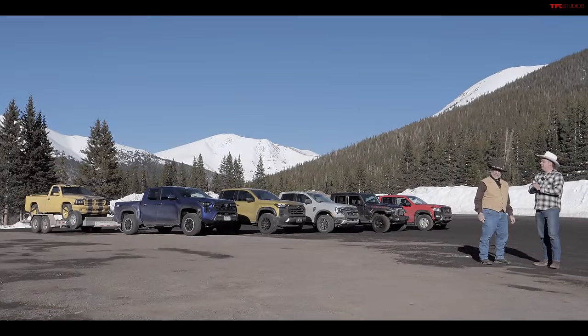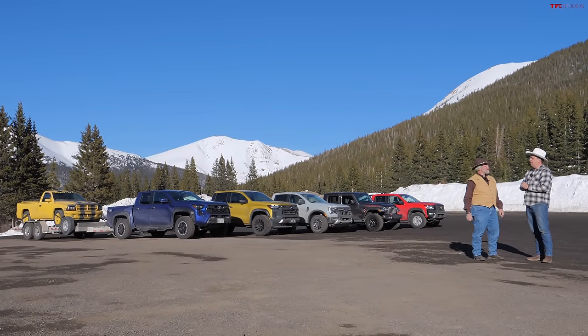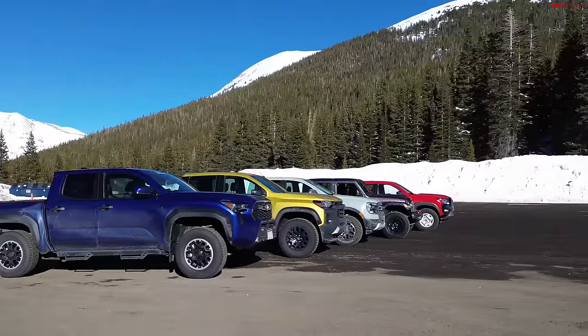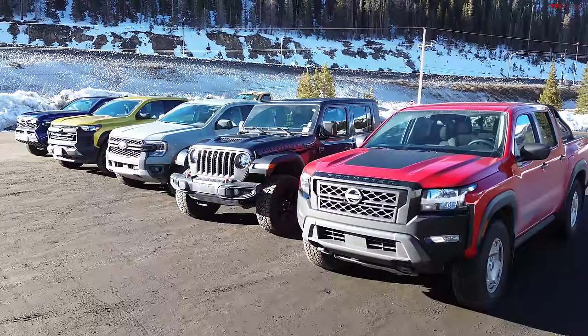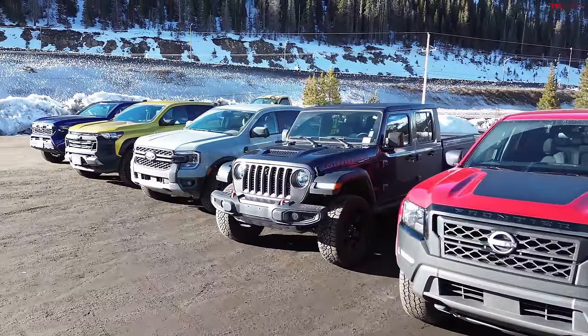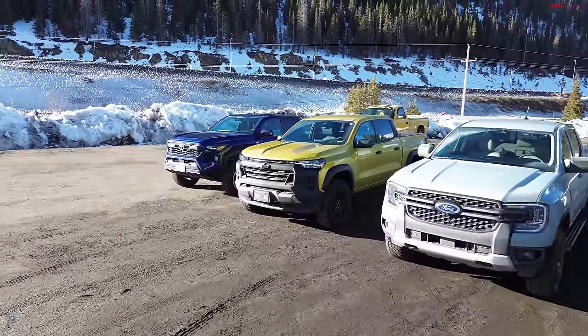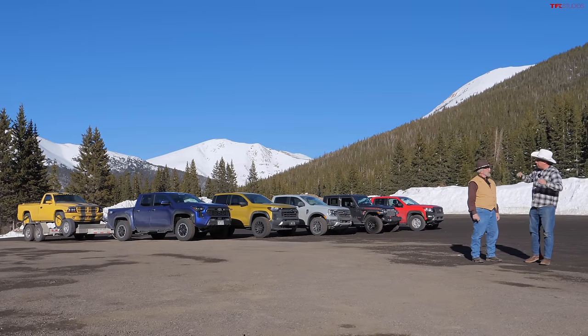I hope you're sitting down because it's the biggest video towing test we've ever done. We have five of the all-new mid-size pickup trucks — these are the small trucks — and we're doing the world's toughest towing test: the Super Ike. We have the Tacoma, the Chevy Colorado, the Ford Ranger, the Jeep Gladiator, and the Nissan Frontier. Let's go!